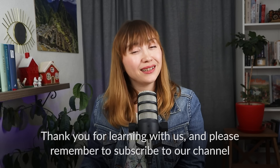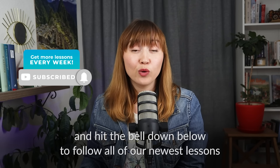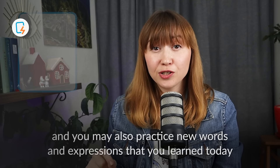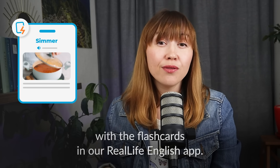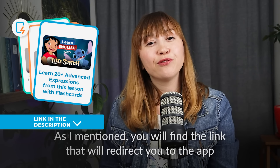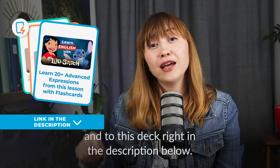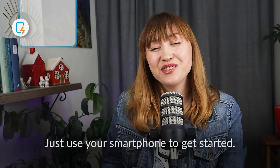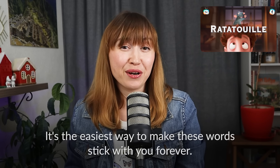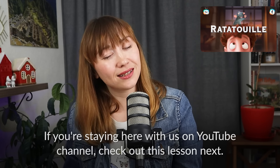Thank you for learning with us and please remember to subscribe to our channel and hit the bell down below to follow all of our newest lessons. You may also practice new words and expressions that you learned today with the flashcards on our RealLife English app. You will find the link that will redirect you to the app and to this deck right in the description below. Just use your smartphone to get started — it's the easiest way to make these words stick with you forever. If you're staying here with us on YouTube, check out this lesson next.